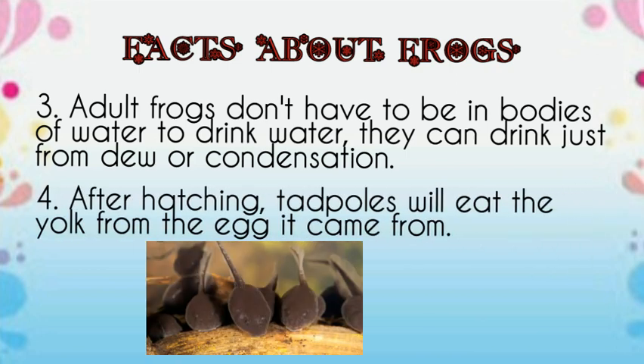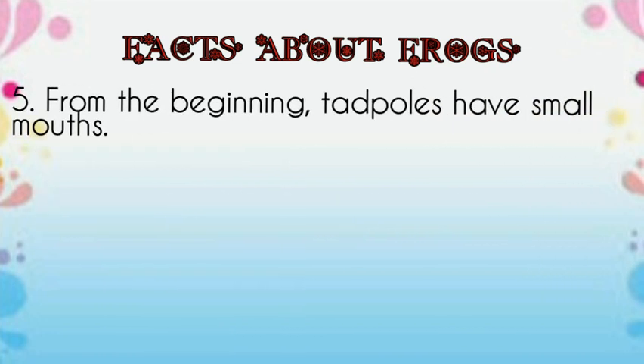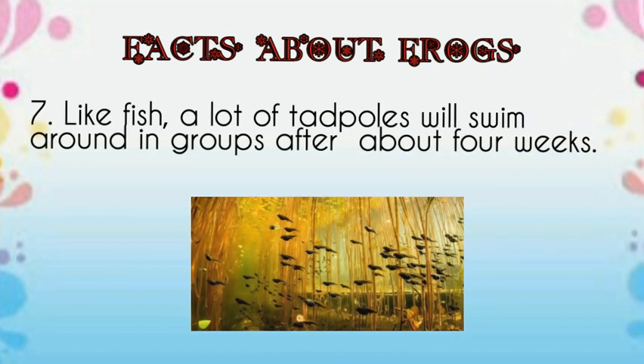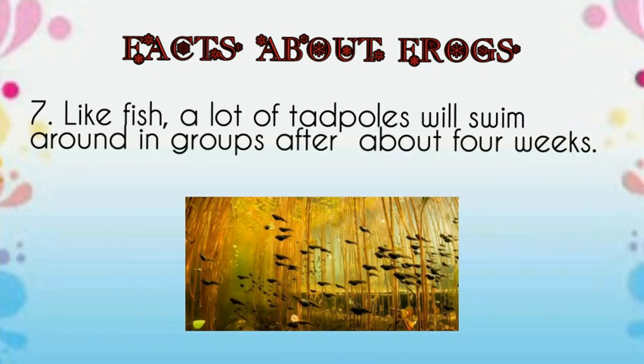After hatching, the tadpole will eat the yolk from the egg it came from. From the beginning, tadpoles have small mouths. Young tadpoles hide in the water because they are very fragile. Like fish, a lot of tadpoles will swim around in groups after about 4 weeks.